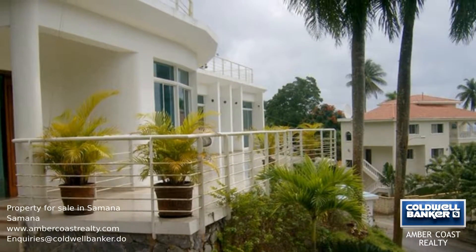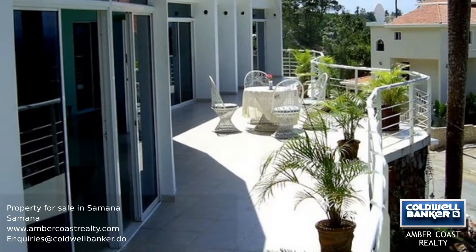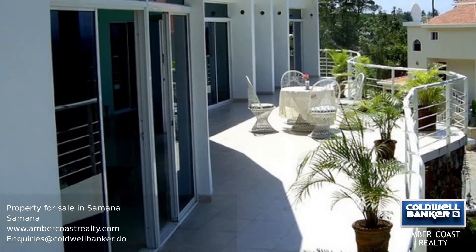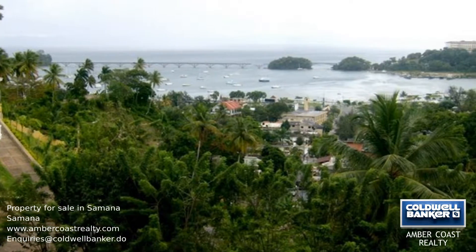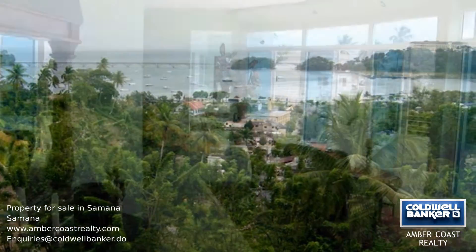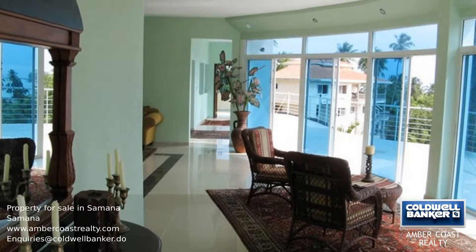This estate is located on the Samana Peninsula in a heightened position with a stunning view of the town, the marina and the bay. There are four terrace houses, a pool, fitness center, bar and barbecue space. Just three minutes away from the town and five minutes from the beach. This is a fantastic investment opportunity.